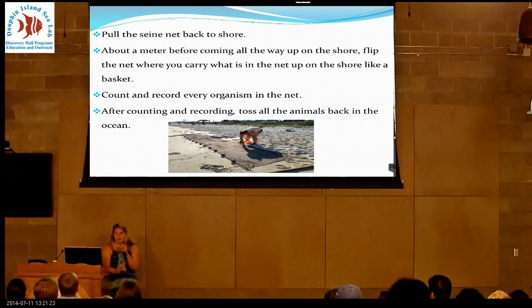Put it in the water and make sure the weights are across the bottom. Pull it tight. When you pull your net back to shore, make sure it's angled — the top of the poles angled out towards the ocean so you're scooping it up instead of letting them out of the net. About a meter before you reach the beach, pull it up like a basket and carry everything up onto the shore. Then count every organism in the net.